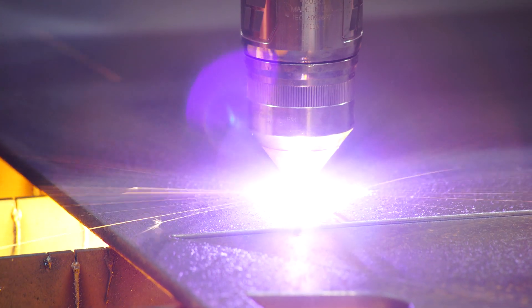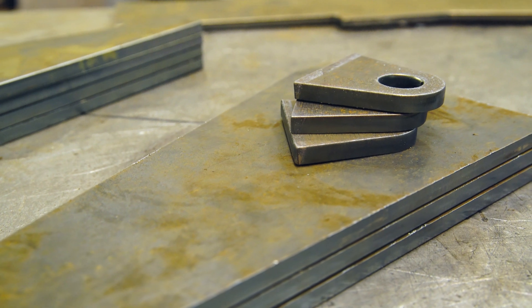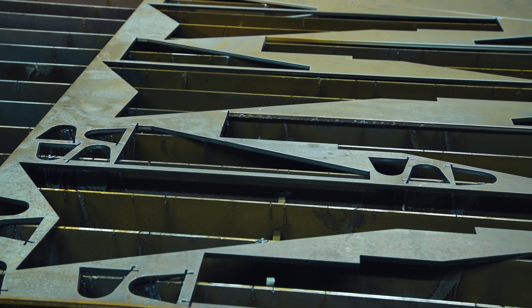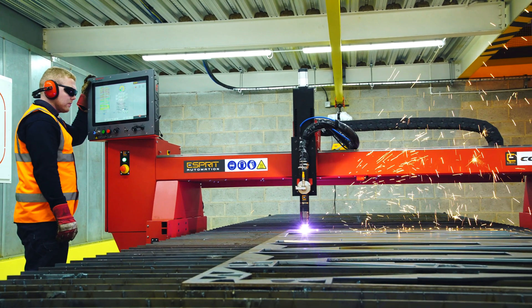Now we have our own machine, we have the ability to have those parts ready within, if necessary, 24 hours. So it made sense to go for something that was better than what we need now — that gave us that flexibility and the ability to grow in the future.